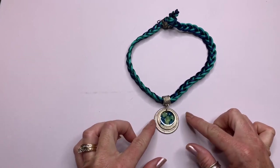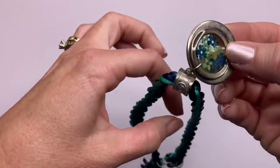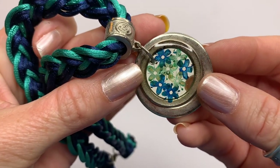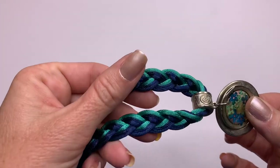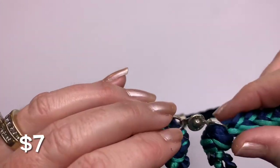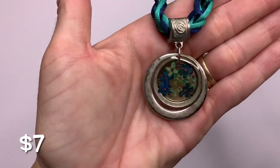Oh, this is really cute — it looks like dried flowers. Let me look a little closer. I don't know if that's paint or dried flowers, but it's really cute whatever it is. It's on a braided silk rope with a little button clasp. Cute.